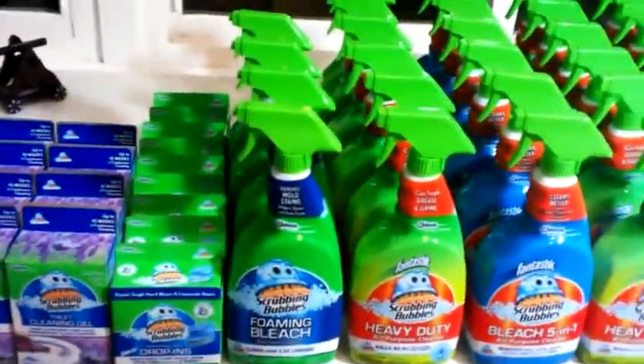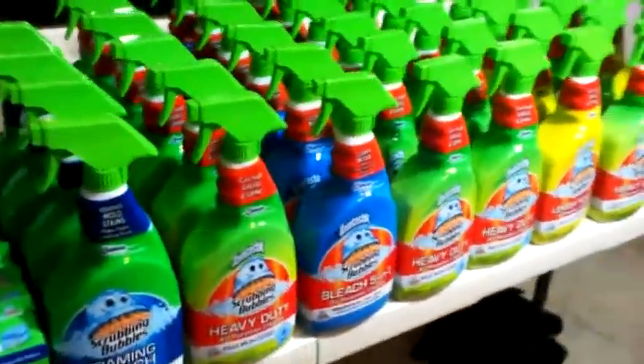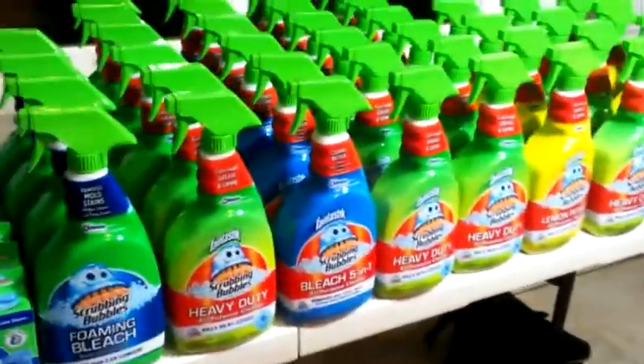So the scrubbing bubbles was on sale — it was 25% off this week. And I got a late start because I waited for the coupons to come from LA. Big shout out to her. I'm going to tag her on my Instagram when I post this picture.